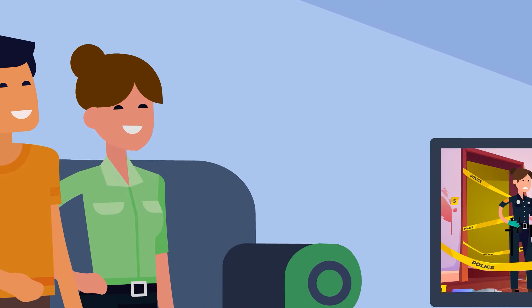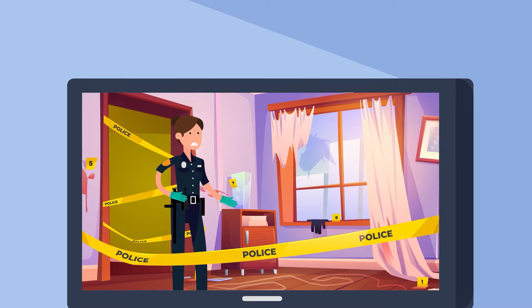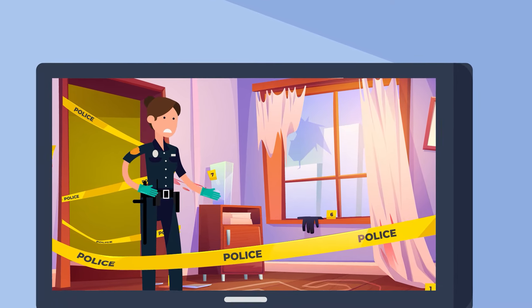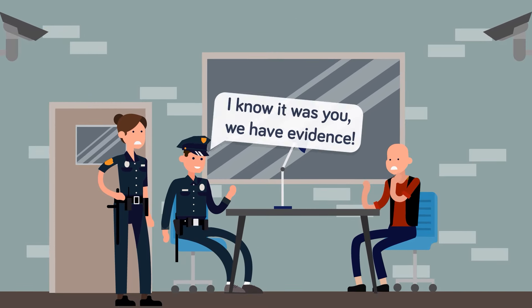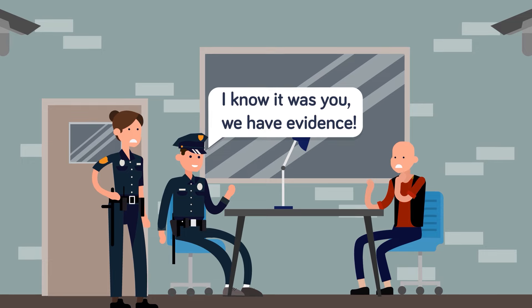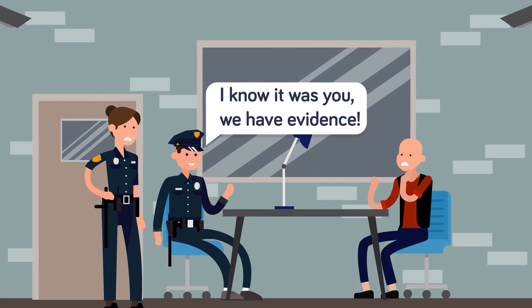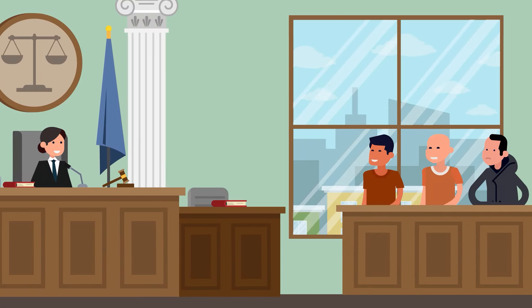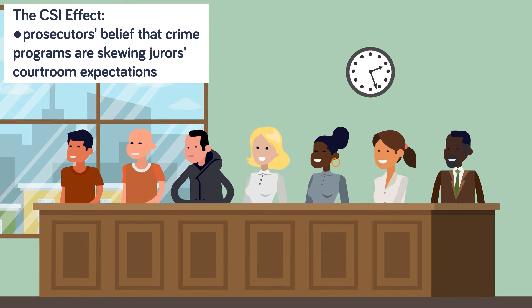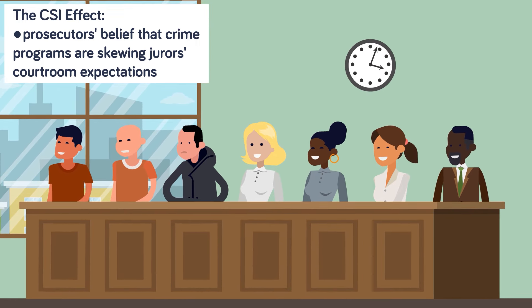Thanks to the popularity of TV crime dramas, we might have some unrealistic expectations about what it takes to solve a murder. We expect a handsome and brilliant investigator to find all the elusive pieces of evidence at the scene, catch that obscure clue revealed during the autopsy, put all those details together to come up with the suspect, hunt down and capture the killer, and bring them swiftly to justice — all within a neat 60-minute episode. Dubbed the CSI effect, experts worry that the general public, and even juries, don't understand the realities of solving a crime. So what really goes on during the crime autopsy? How does a real-life CSI solve murders?